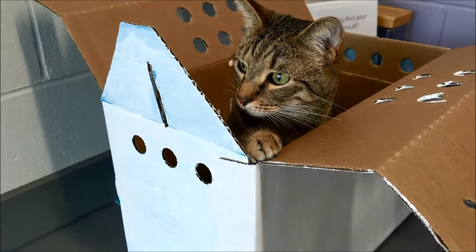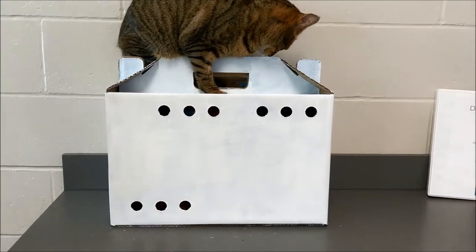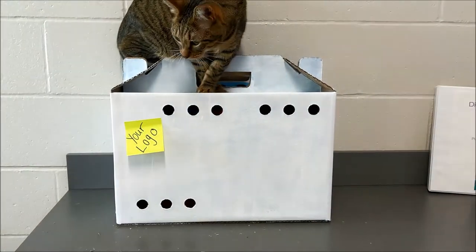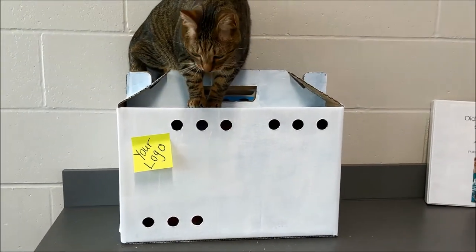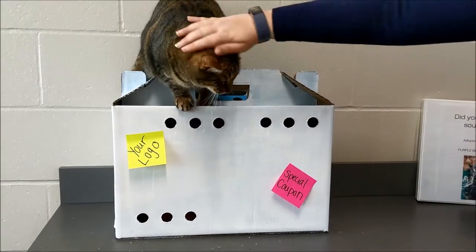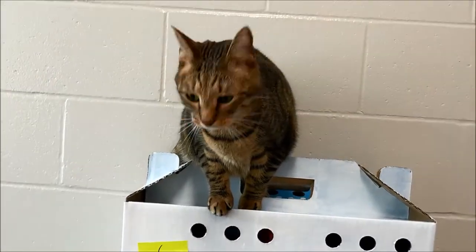Stopping the spread of disease, preventing bites, providing enrichment — what more could you want? But look at them — what a wasted opportunity! Each one is a blank space waiting for your organization's trademark logo. There's room for a coupon to shop in your store or visit your website, or even space to encourage families to share pictures on social media. Hashtag free marketing!